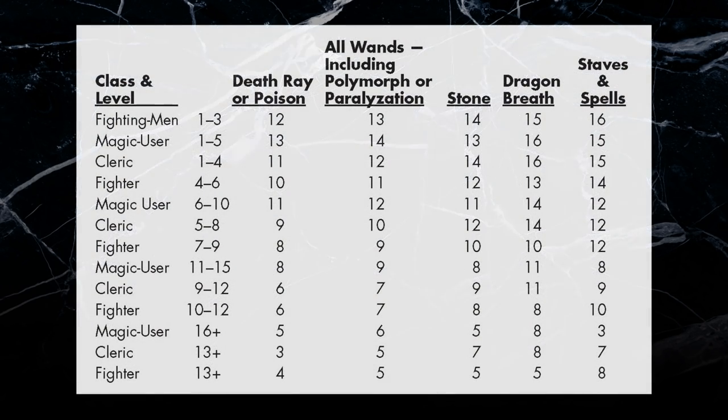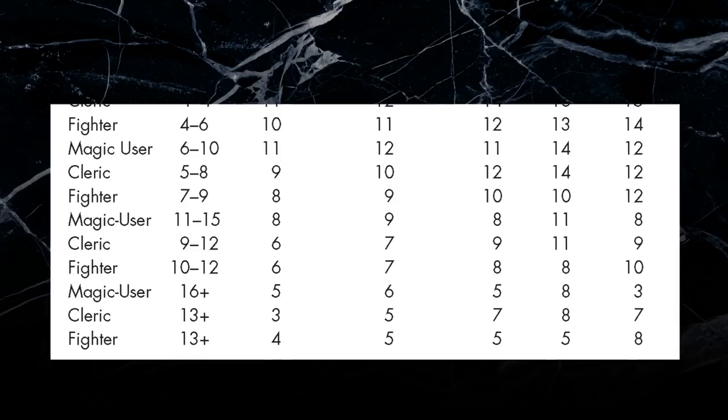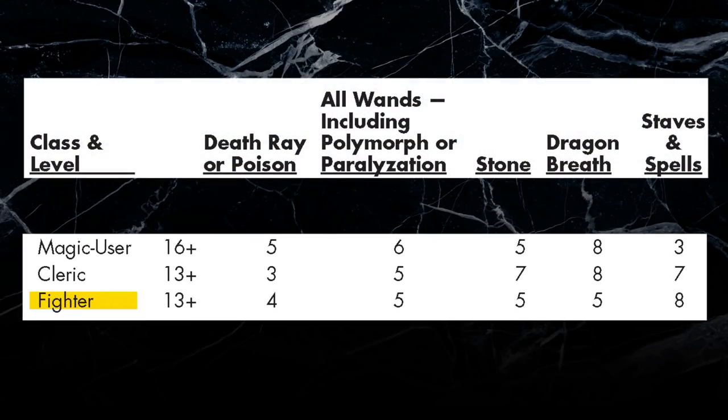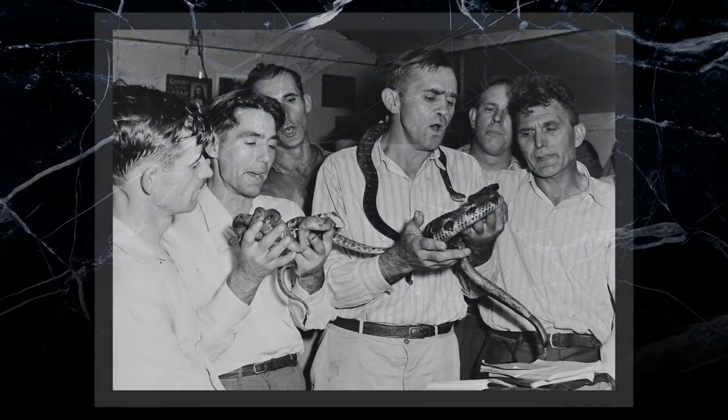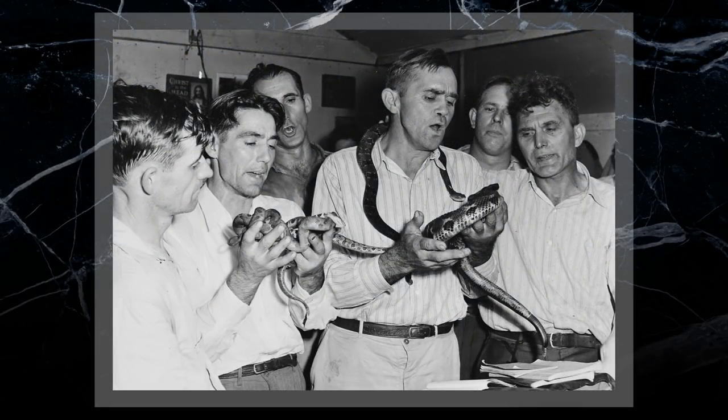Each of the three core D&D classes had a different scaling progression for their saving throws. Fighters improved their throws at the fastest rate and ended with the best saves overall. Magic users gained their throws at a much slower pace, but had the best saves versus petrification and spells. Cleric saves improved about as fast as the fighter's, but they ended up with the worst saves overall. They did attain the best poison saves, which made sense lore-wise due to all the snake handling that the holy men are apt to do.